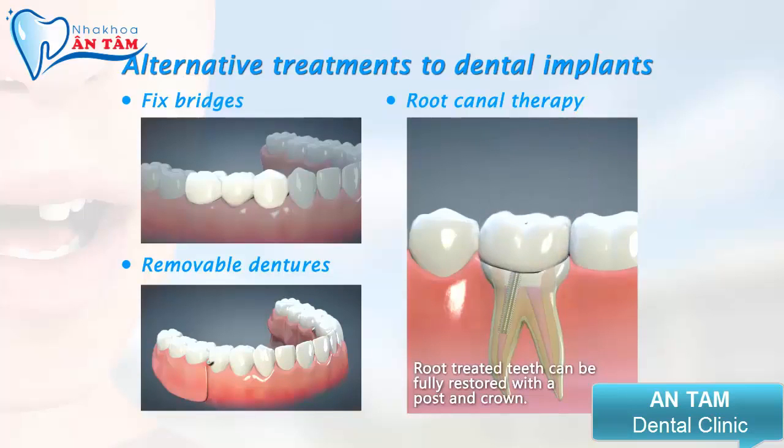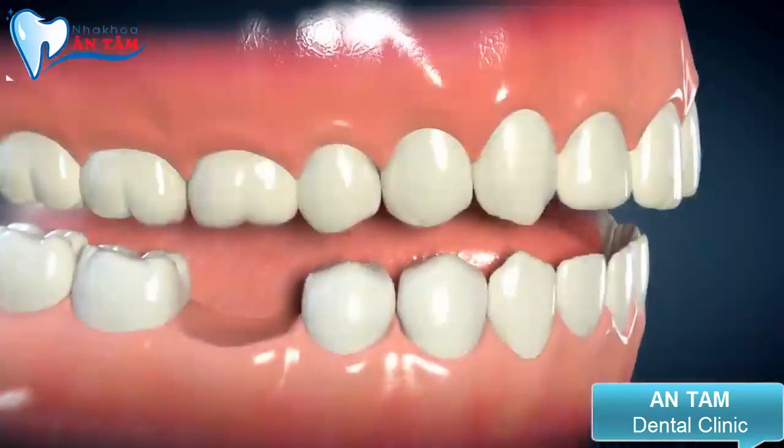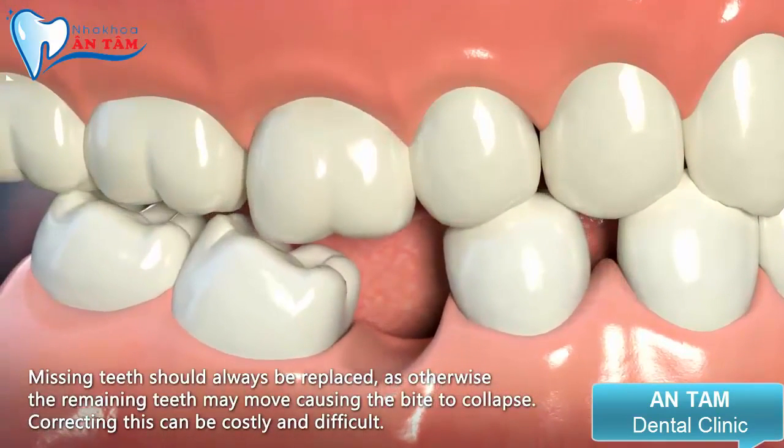Root treated teeth can be fully restored with a post and crown. Ill fitting dentures can be remade to provide a better fit, or it might be possible to re-line them in order to keep the gums and jawbone healthy. Missing teeth should always be replaced, as otherwise the remaining teeth may move, causing the bite to collapse. Correcting this can be costly and difficult.